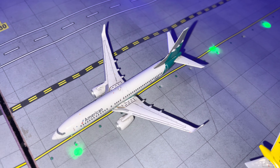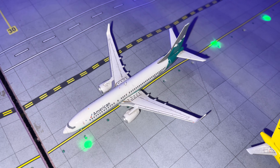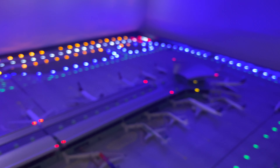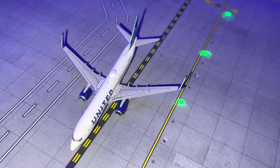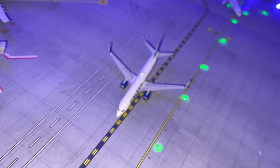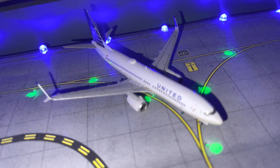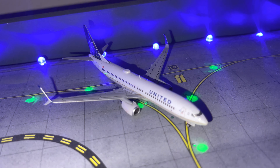Here we have an American 737-800 in the Reno Air retro livery coming in from DFW. There's a United 737-800 pushing back for a flight to Houston, and another United 737-800 arriving from Los Angeles.